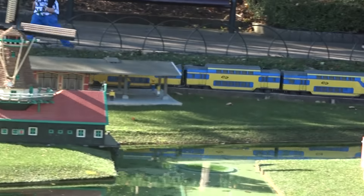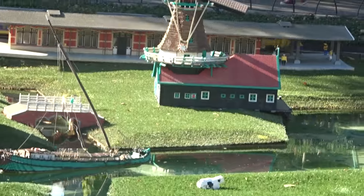A bit of footage from my YouTube channel — a train on par succession.